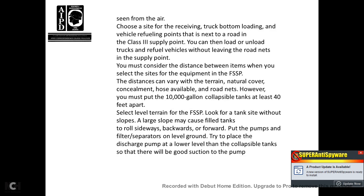Position truck receiving and refueling points next to the road at the Class III supply point so you can load and unload trucks and refuel vehicles without leaving the road net. You must consider the distance between items when selecting the site. Supply point distances can vary based on terrain, natural cover, concealment, hose availability, and road nets. However, you must place 10,000-gallon collapsible tanks at least 40 feet apart.